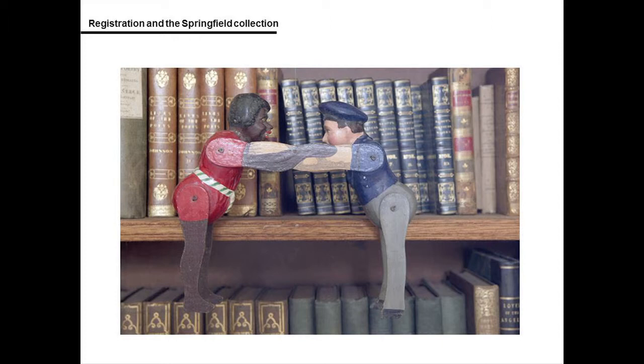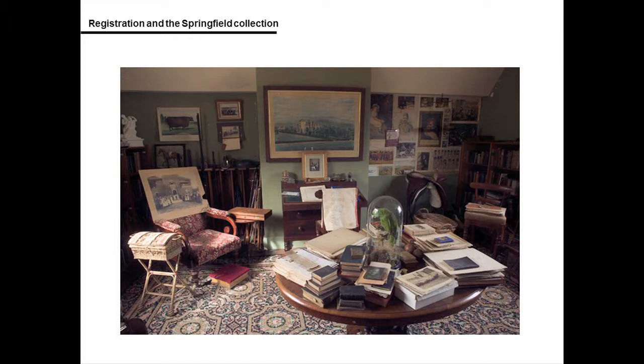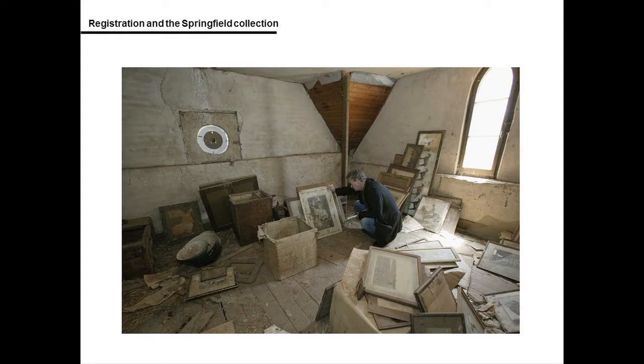A key component of the plan identified the need for handling and processing space for when the collections arrived at the museum, with consideration for the processing space to be close to the museum's collection stores. A large container freezer was also identified as a requirement for pest treatment. The processing space required air conditioning suitable for maintaining conditions preserving the collection.